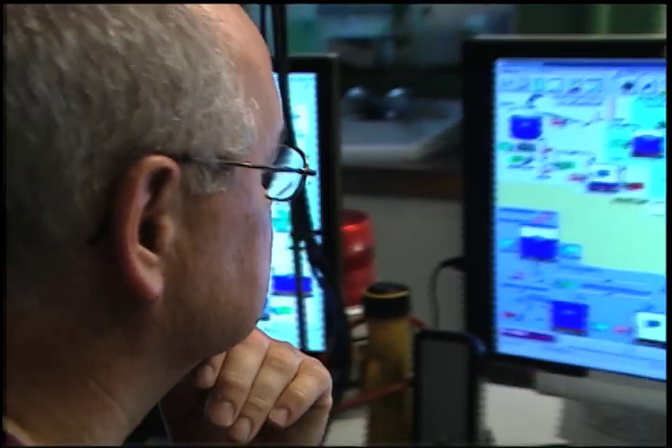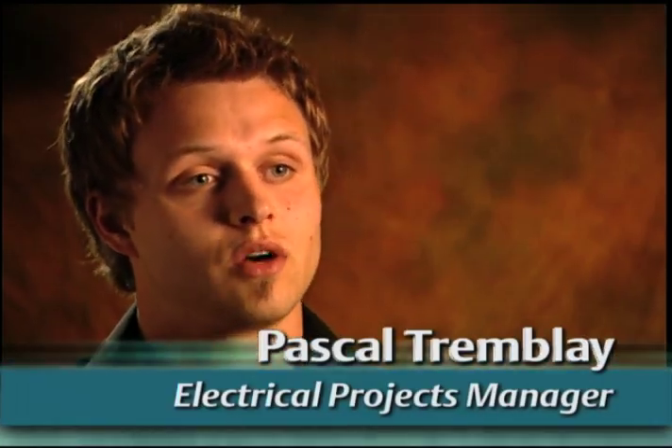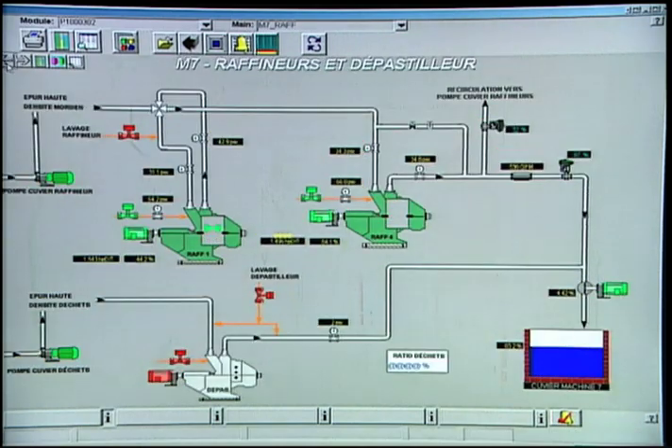Foundation Fieldbus gave us the opportunity to use the smallest amount of wiring possible to connect the maximum number of instruments. The advantages of using Fieldbus: it's programmed with a computer, it's much more pleasant than going into the field with a calibrator. Easy to replace the equipment, easy to calibrate, easy to read, to diagnose — everything is there.